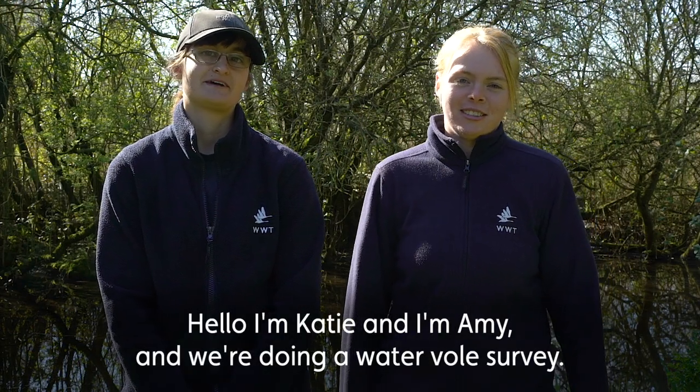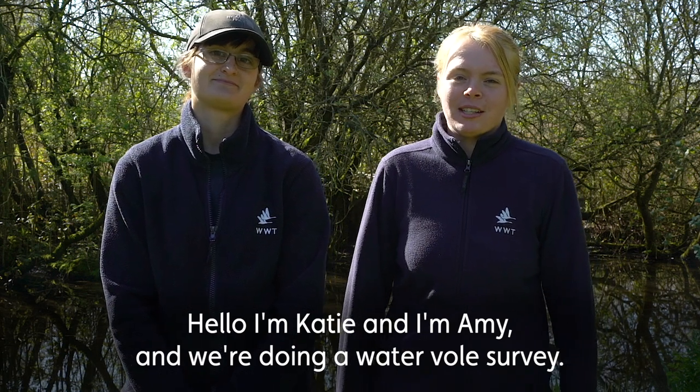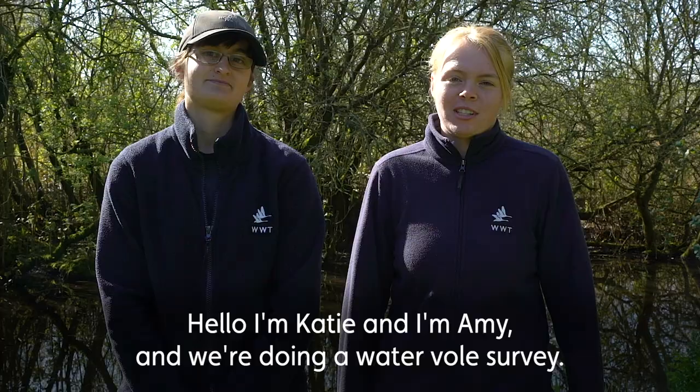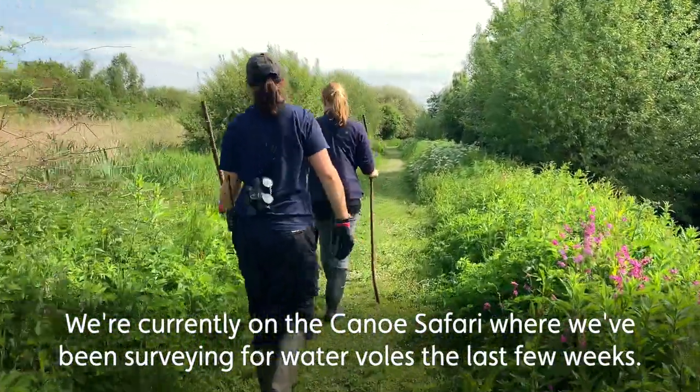Hello, I'm Katie and I'm Amy, and we're both currently doing reserve placements here at WWT Slimbridge, and we're in the middle of our water vole survey. We're currently here at New Safari where we've been doing a lot of survey the past couple of weeks looking for water vole signs.